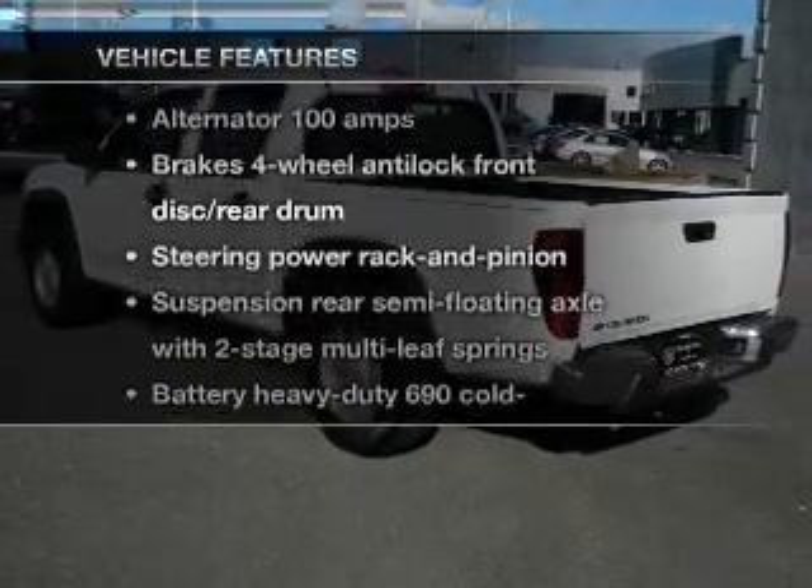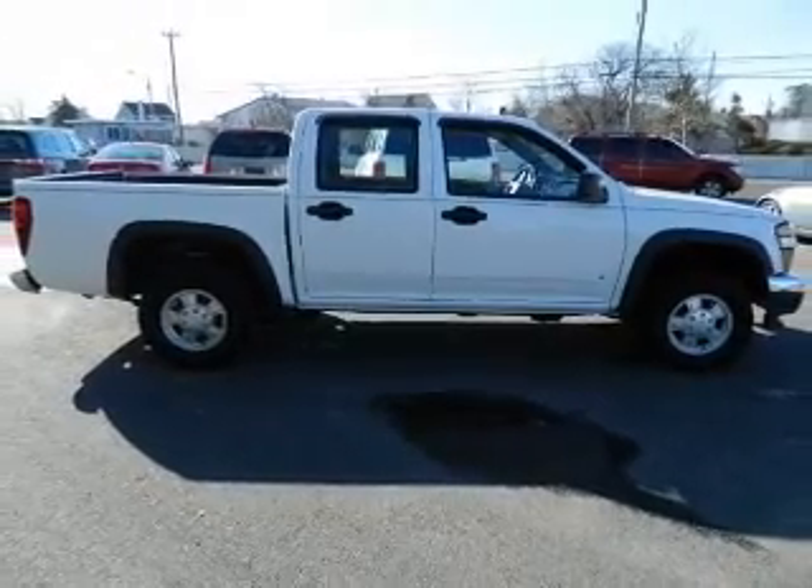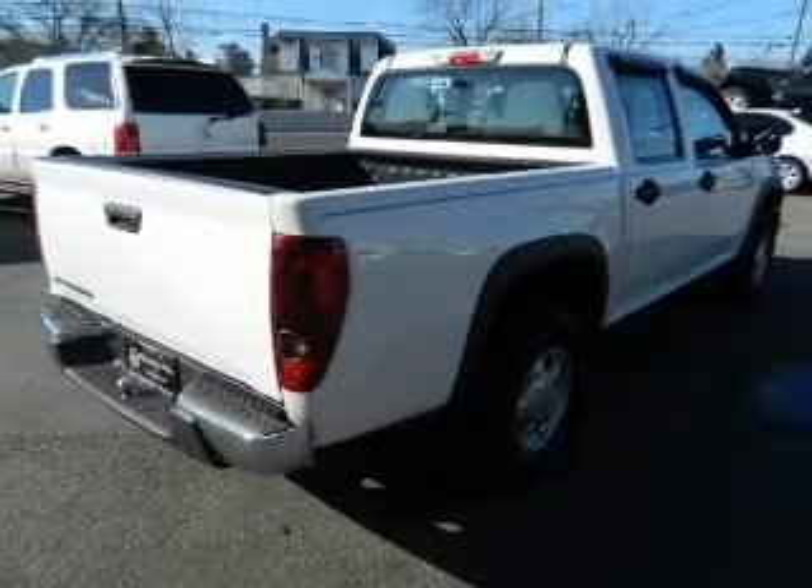Plus enjoy these notable features that are included in this vehicle: power door locks, power windows, cruise control, power steering, air conditioning. Call today to schedule a test drive.